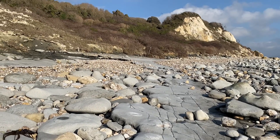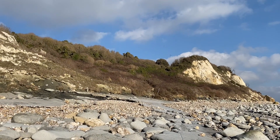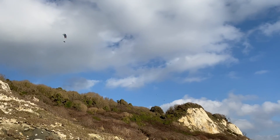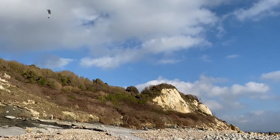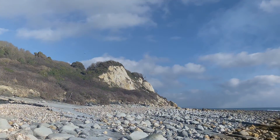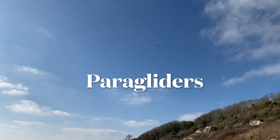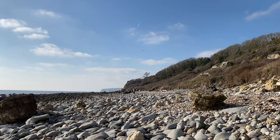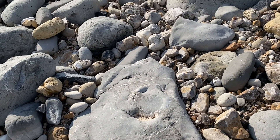A paraglider is just coming into view there over the landslide — you can see those big pterodactyl-like wings that they have. It's amazing to think what a prehistoric scene would have been like. It's not hard to imagine when you're out in these amazing areas of the Jurassic Coast.